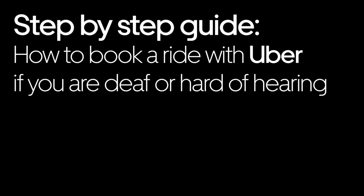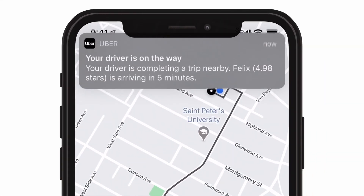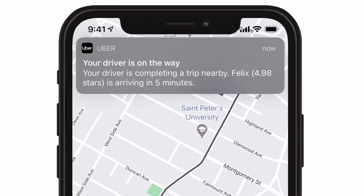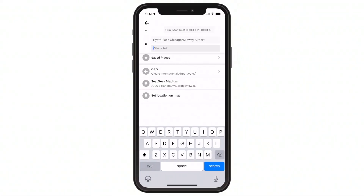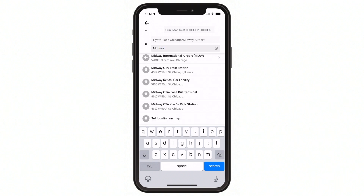Here's a step-by-step guide on how to ride with Uber if you're deaf or hard of hearing. Turn on your assistive alerts. Assistive technology such as visible and vibrating alerts can help riders who are deaf or hard of hearing use the Uber app easily. In-app features such as the ability to enter a destination can facilitate non-verbal communication between the rider and driver.